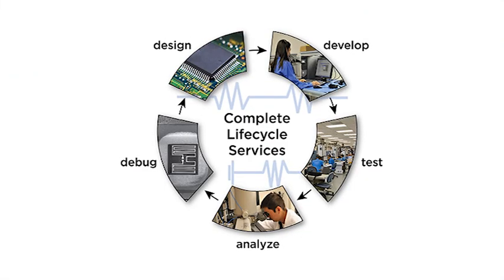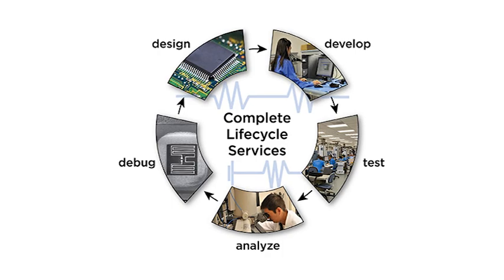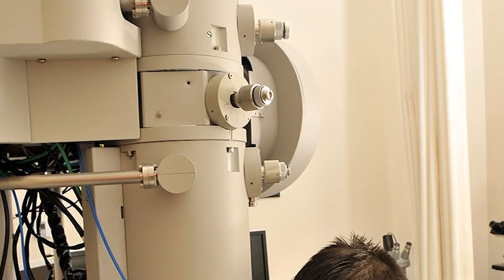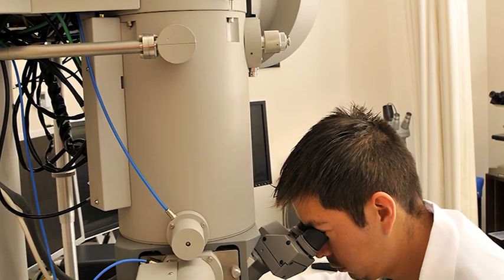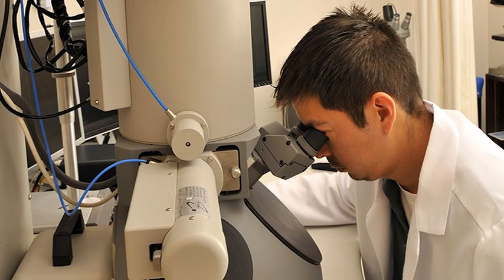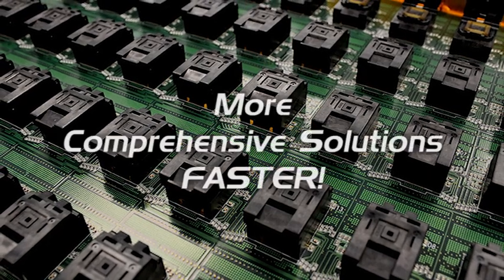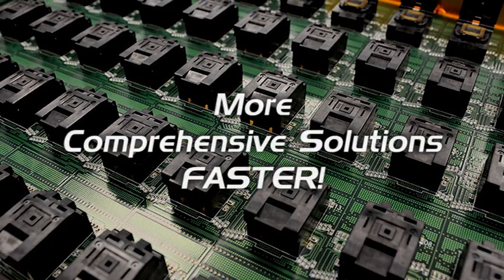EAG's Microelectronics Test and Engineering Group has been helping IC companies in early engineering and new product introduction for decades. You will receive clear and objective counsel to navigate the increasing complexity associated with bringing advanced technologies to market. EAG uniquely brings you the broadest range of services under one roof to deliver more comprehensive solutions faster.